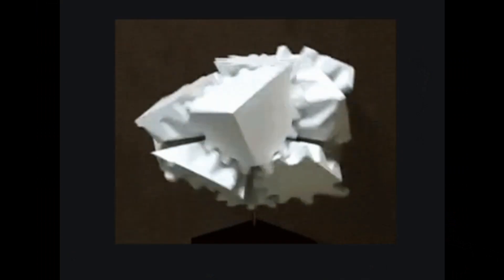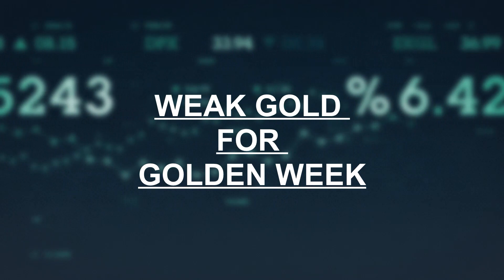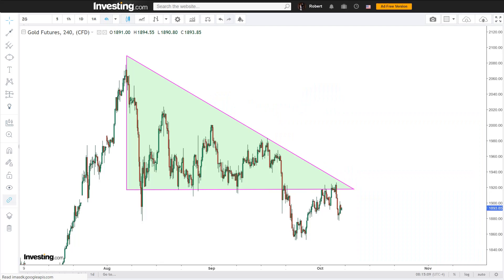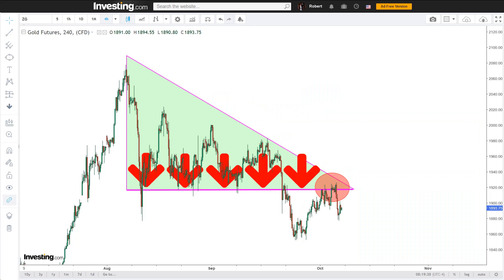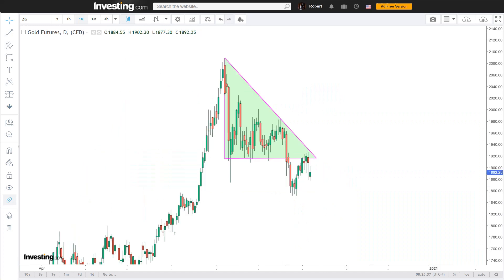Moving on to the technicals and why gold looks weak. Gold has broken out of its descending triangle and is currently retesting its lower level, which is now a resistance. This is a possible kiss and bye in the making — at least most technicals are lined up in favour of that. First of all, we have a cluster resistance on the daily chart and we are currently trading at or below them all.